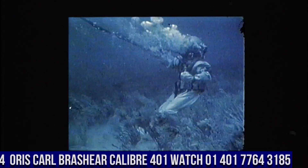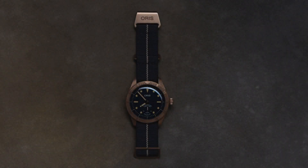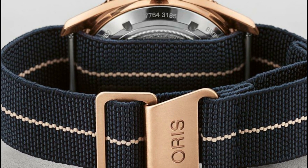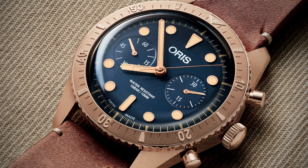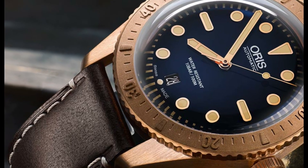Number 4: Oris Carl Brashear Caliber 401 Watch 01401-7764-3185. Item shape: round. Dial window material: anti-reflective sapphire. Display type: analog. Buckle clasp. Case material: bronze. Case diameter: 40 mm. Band material: fabric. Band color: blue. Dial color: blue. Bezel material: bronze. Special features: luxury wooden presentation box, certificate, limited to 2,000 pieces, bronze screw-down crown. Movement: Caliber 401 automatic self-wind. Water resistant depth: 200 meters.